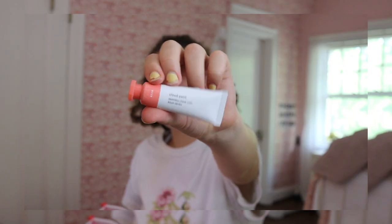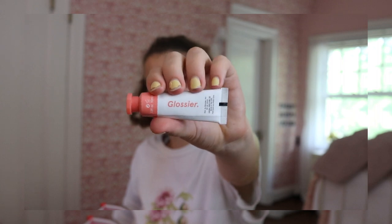And then of course, the Cloud Paint. I love the packaging on this one — I love how it looks like acrylic paint. I ended up deciding to get the shade Beam, and I'm actually really happy with this decision. It's kind of like a coral-y color, and that's what I normally pick for blushes. Even though the color Dusk was really pretty too. So that is everything I got from Glossier, and I just love this bag. Now let's get started on the makeup.